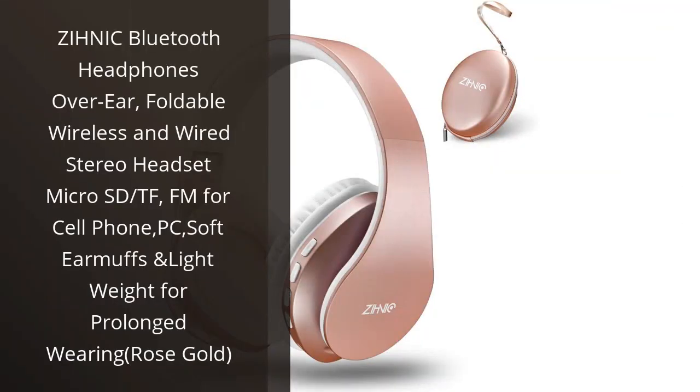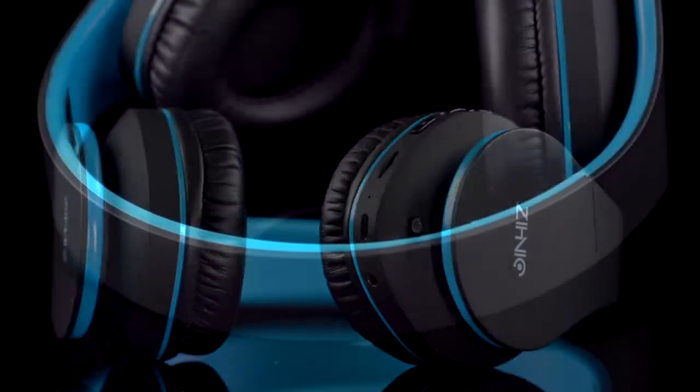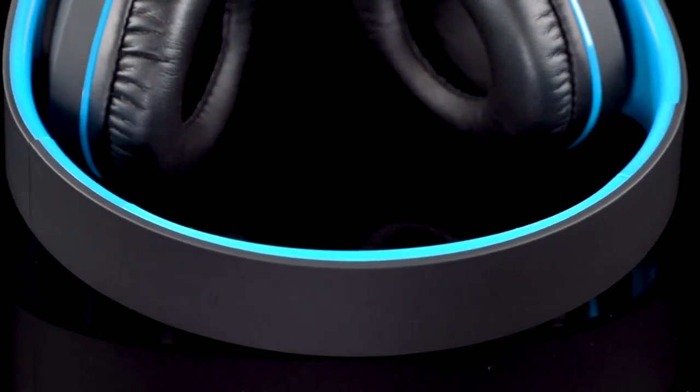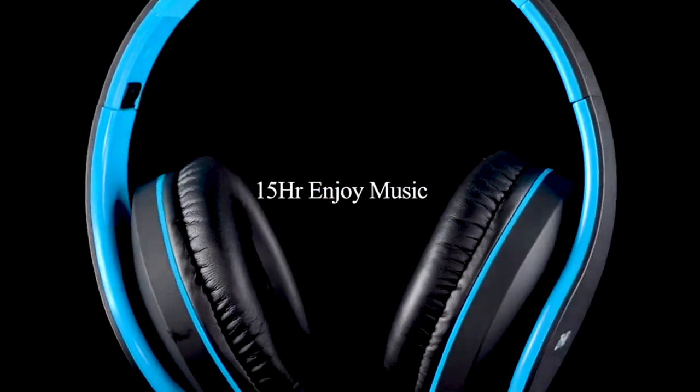I recently purchased the Zynique Bluetooth headphones in rose gold and I couldn't be happier with my choice. These headphones have exceeded my expectations in terms of sound quality, comfort and versatility. The over-ear design provides a great seal and excellent noise cancellation, allowing me to fully immerse myself in my music.